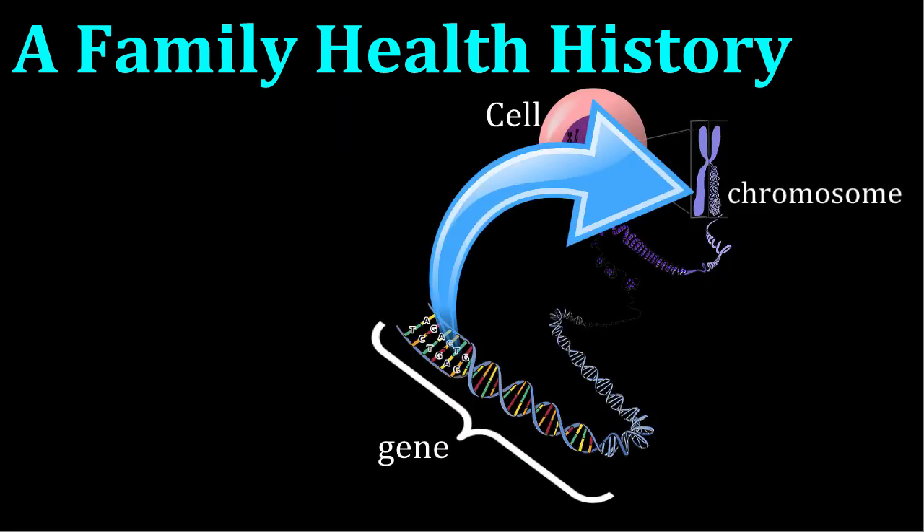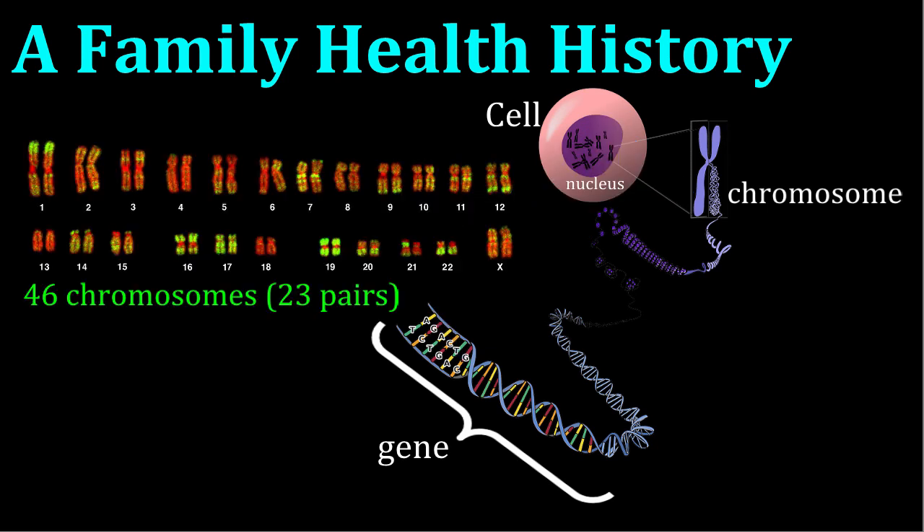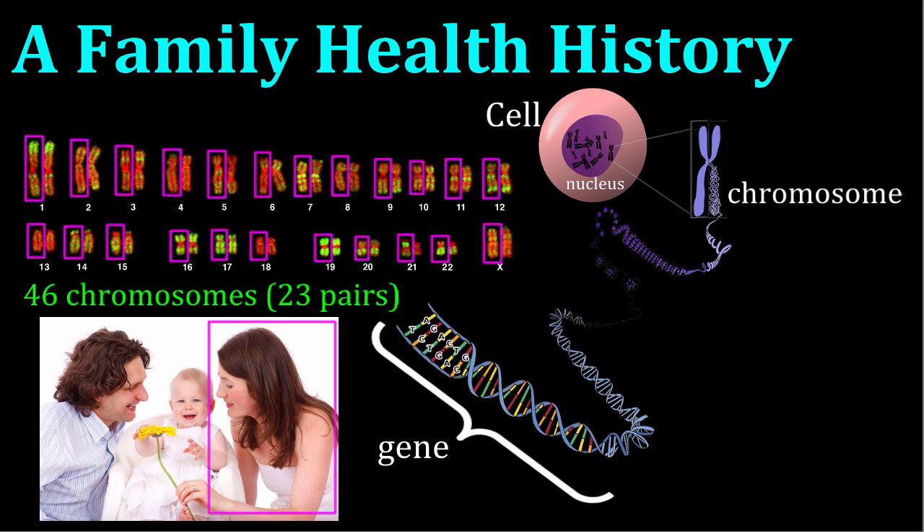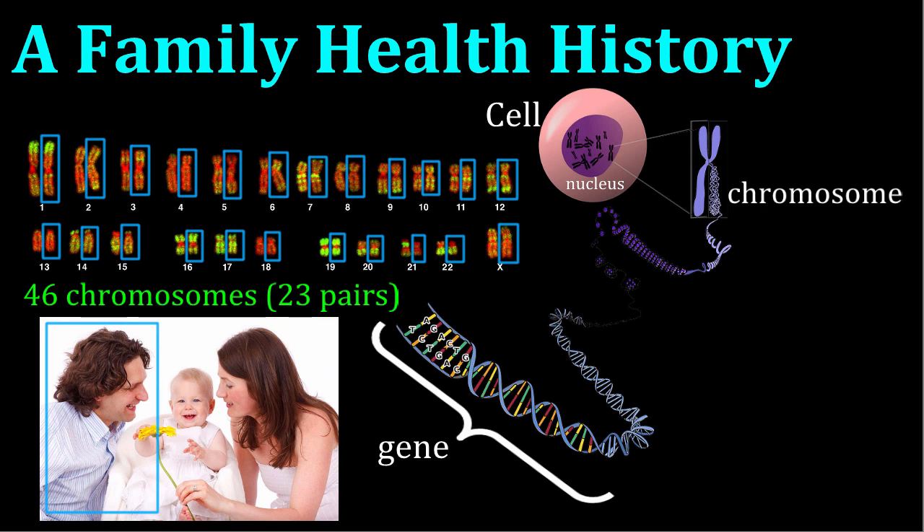Genes are found on chromosomes. Human beings have 46 chromosomes in the nucleus of each cell in the body. These 46 chromosomes were inherited from the individual's parents, 23 from the mother and 23 from the father.